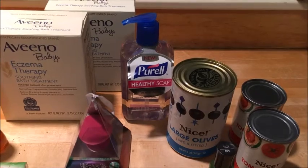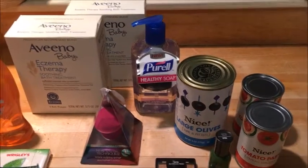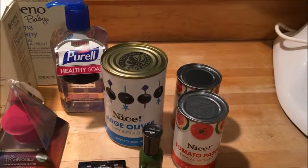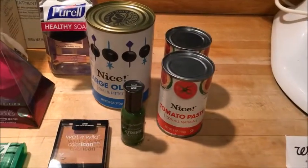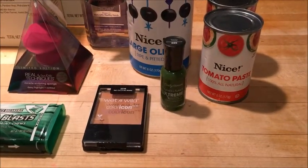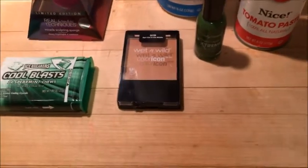The large olives were priced at 98 cents on clearance. The tomato paste was on clearance for 38 cents. The Sally Hansen extreme nail polish was on clearance for 79 cents.